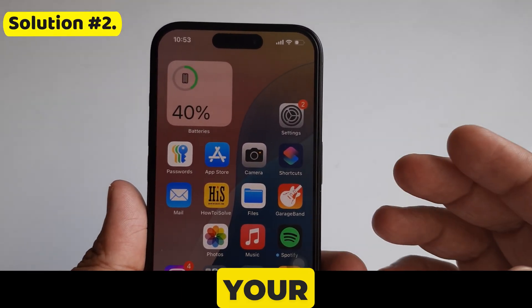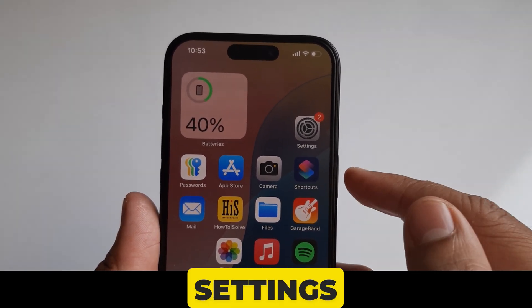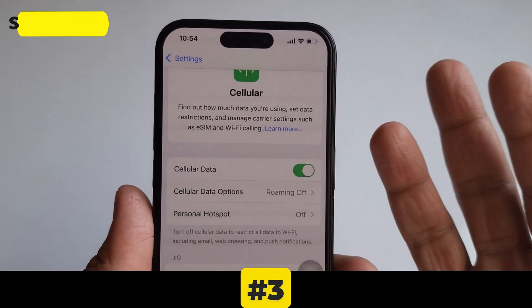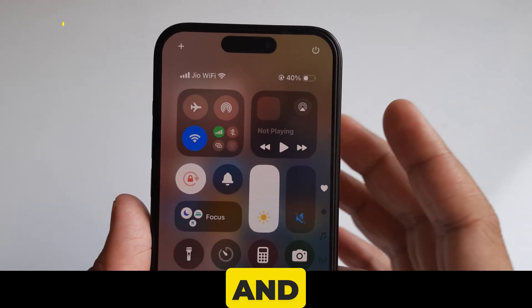Solution number two is to turn your cellular data off and then back on. To do so, go to the Settings app, then click on Cellular or Mobile Data, and then turn cellular data off and back on.